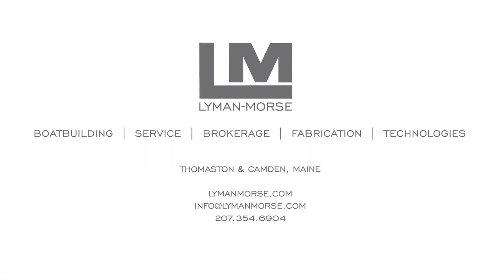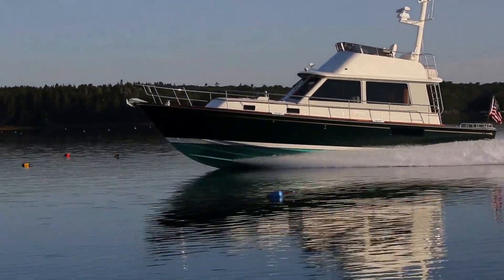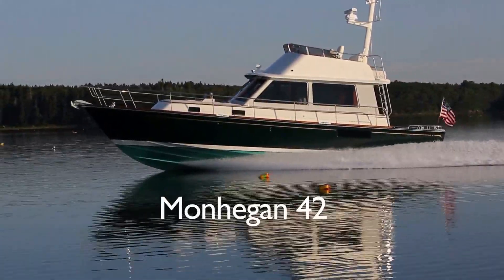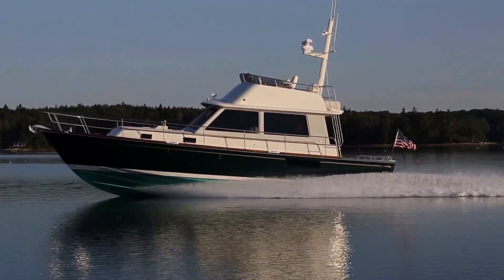Lyman Morse Boat Building and the design firm of C. Raymond Hunt Associates have teamed up to create the Monhegan 42 series of semi-custom cruisers, previously available only as custom yachts.